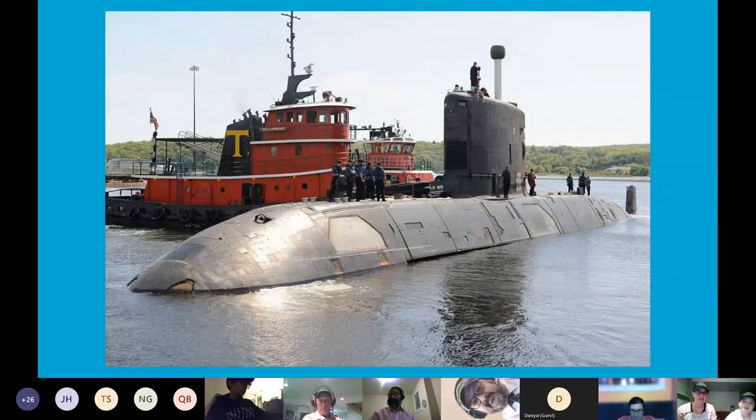Here is a photo of HMCS Cornerbrook. It's a very big submarine, as you can see. Very large.